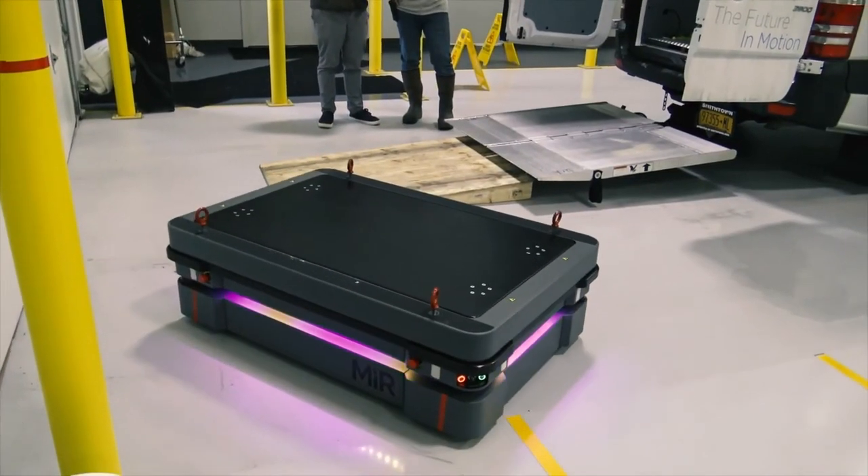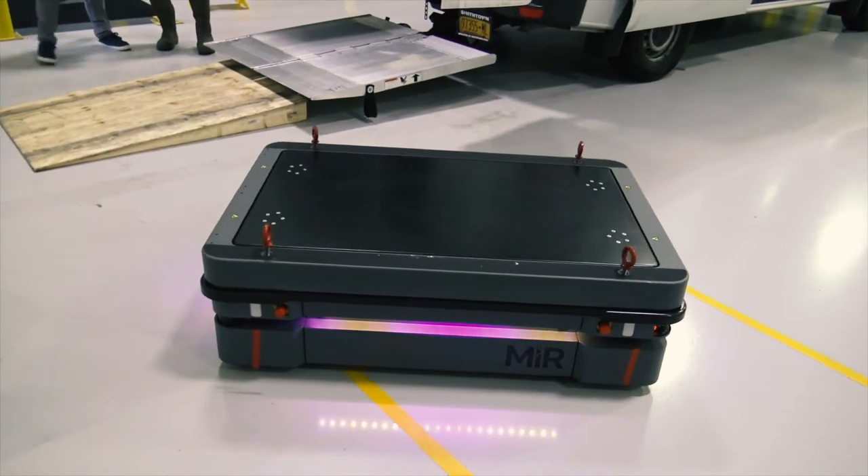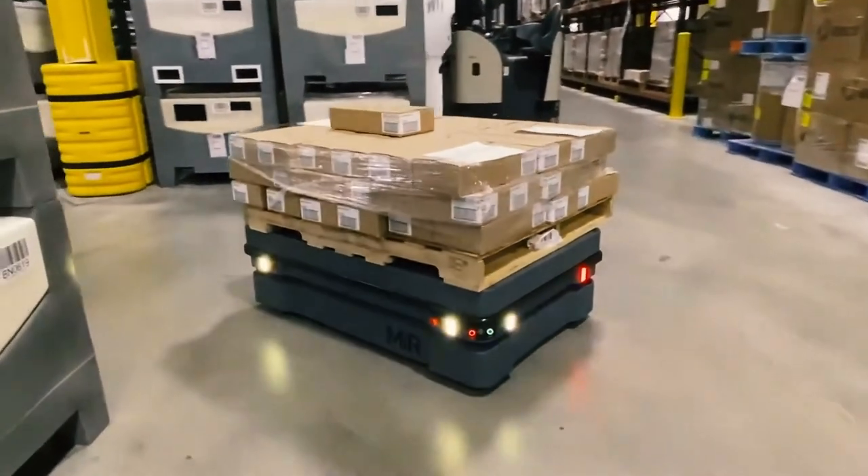AMR technology can do a lot to grow your business and help your team thrive through the current labor shortage. They can handle the heavy lifting, both literally and figuratively. Using AMRs for the small stuff will allow your human teams to focus on more high-value, high-dollar tasks. With the right selection and some training, your business could be on the cutting edge.